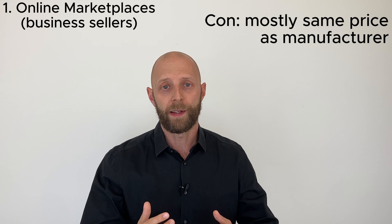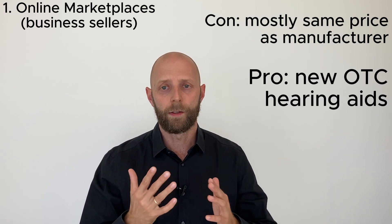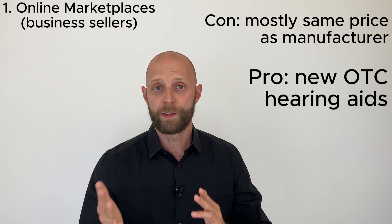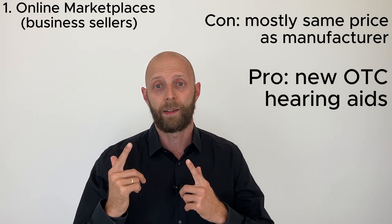There's a big pro: you can only buy new hearing aids there, so there's no worrying about used hearing aids. But those hearing aids are usually not really cheaper than if you buy them from the manufacturer — you buy new hearing aids, but probably at the same price.